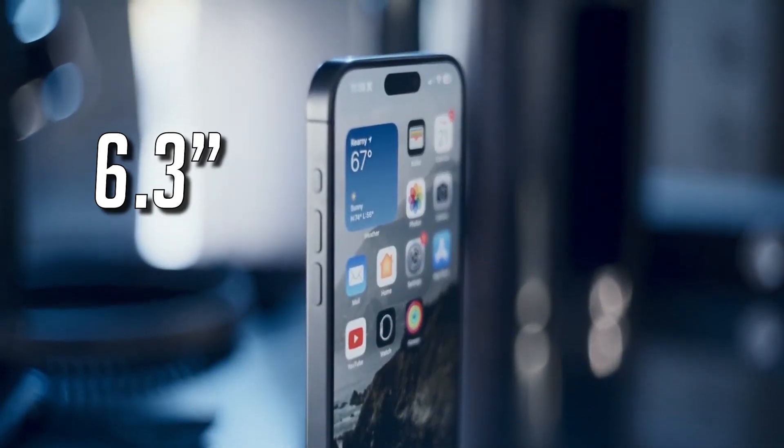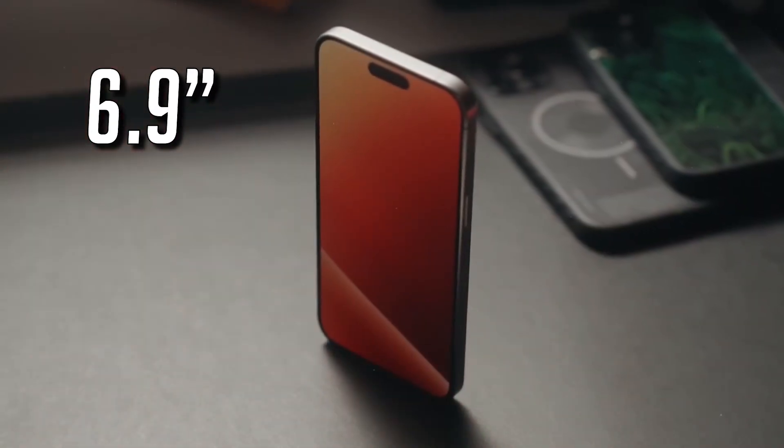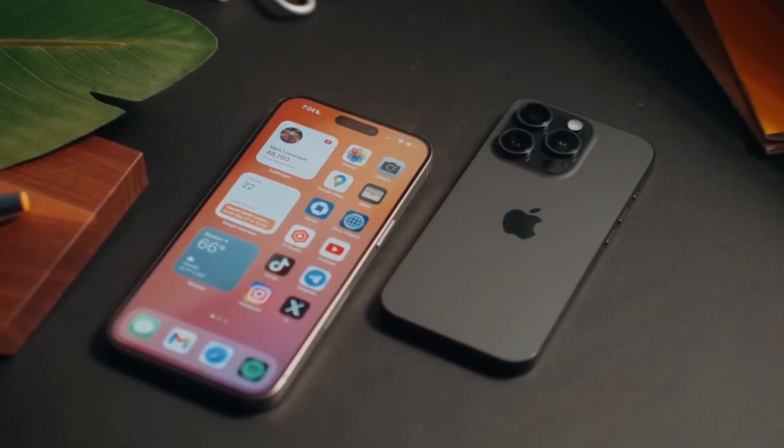We're talking about a 6.3-inch display for the iPhone 16 Pro, and a whopping 6.9 inches for the iPhone 16 Pro Max. Big moves are coming up.